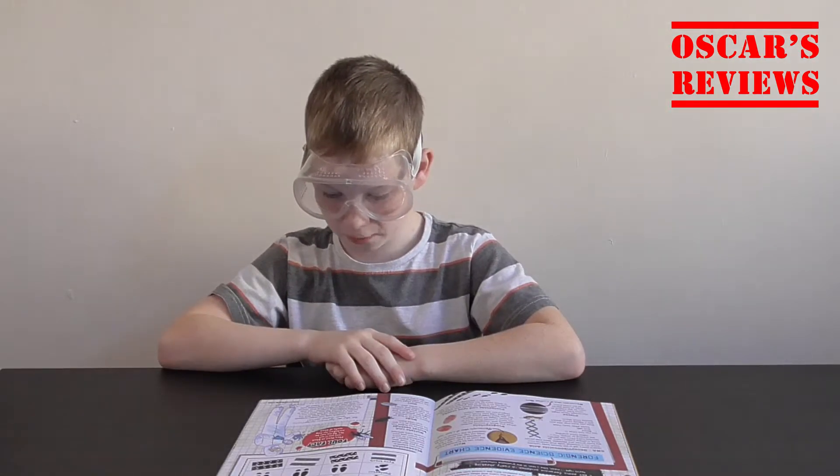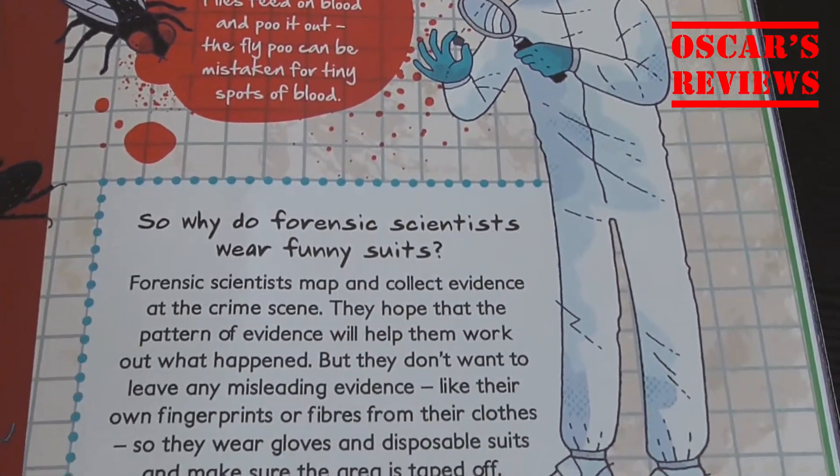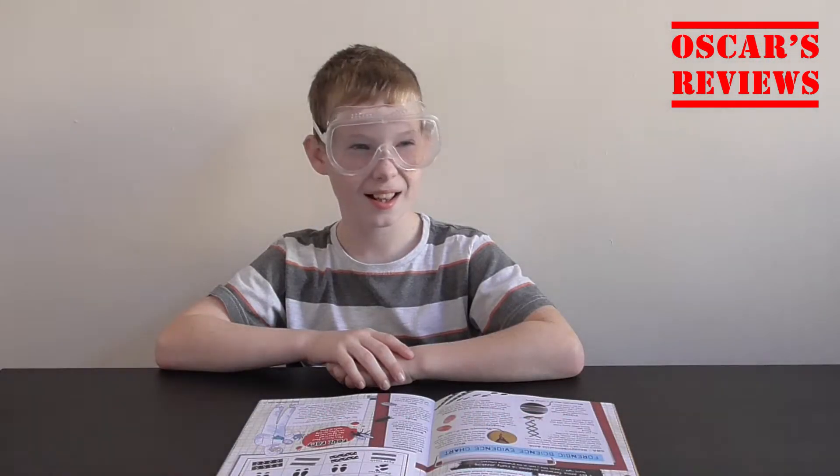Foul fact: flies feed on blood and poo it out. The fly poo can be mistaken for tiny spots of blood. Eh — that's disgusting!